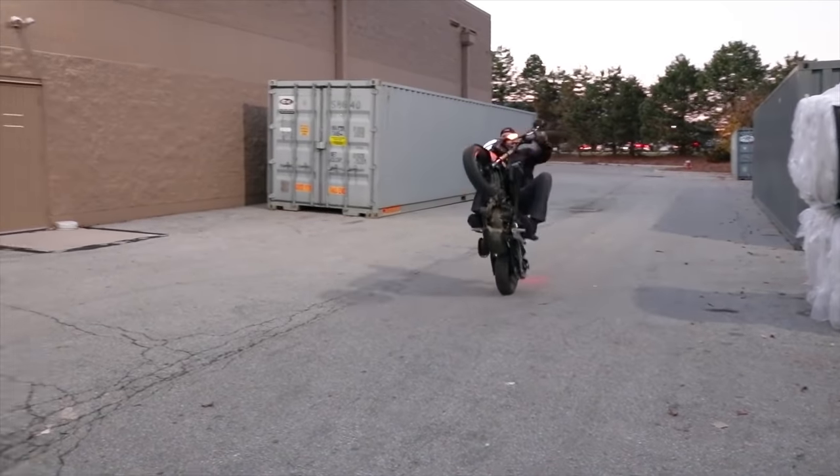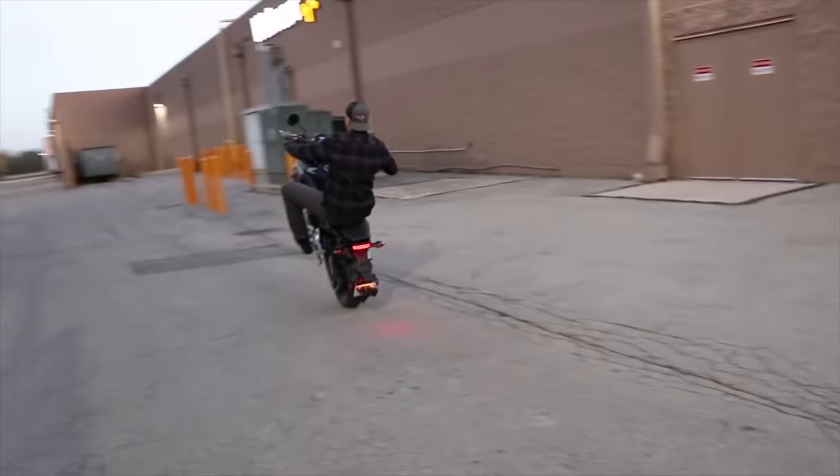I was still pretty green at the time and didn't really have them mastered on the Grom, so it wasn't the best time to make that video. But I've progressed tenfold since then and I'd like to think that I have a really good understanding of how a wheelie works and the best way to go about learning and mastering them.